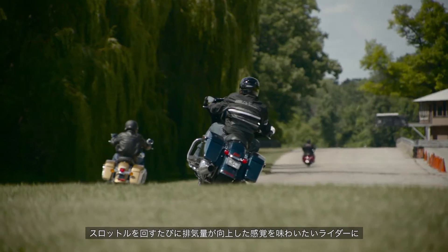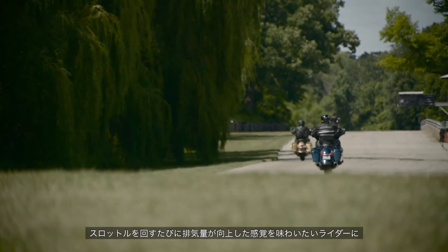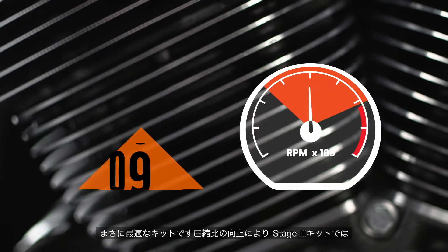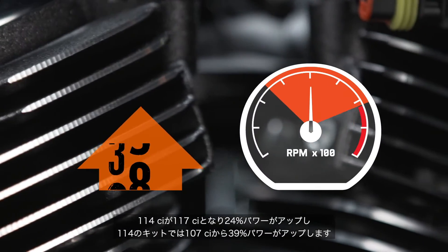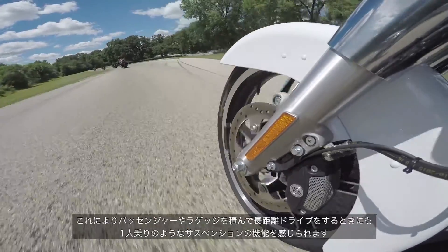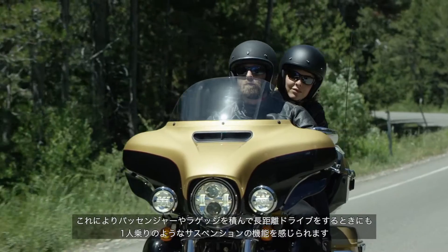Ideal for the rider looking for a solid seat-of-the-pants increase that can be felt with every roll of the throttle. The increase in displacement and the bump in compression deliver a 24% increase in power with the 114-117 Stage 3 kit, and a 39% increase for the 107-114 kit. This restores the sensation of riding solo when taking that long trip with a passenger and luggage.